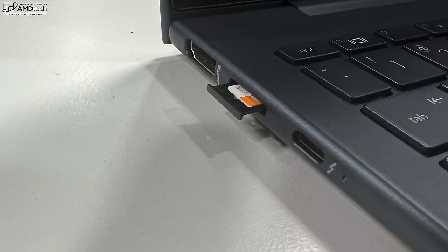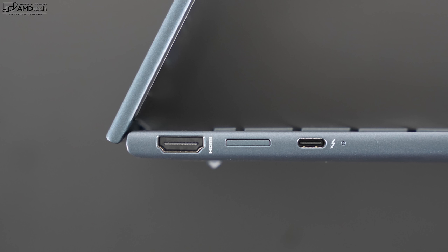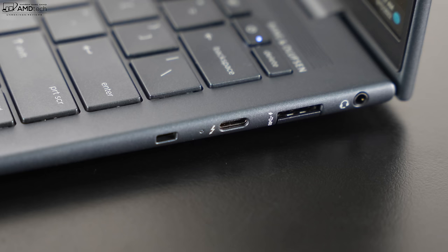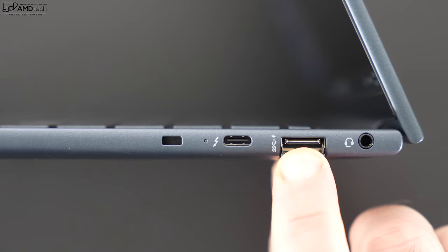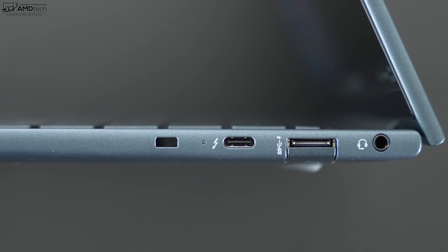On the left side is an HDMI 2.0 port, a SIM tray for optional mobile broadband (4G LTE or 5G — my unit has 5G), and a USB-C Thunderbolt 4 full-function port supporting data, charge, and display out. On the right side is a Kensington lock port, a second USB-C Thunderbolt 4 full-function port, a drop-jaw USB-A port, and a 3.5mm mic/headphone combo jack. Overall a really good port selection, though notably missing is an SD card reader.